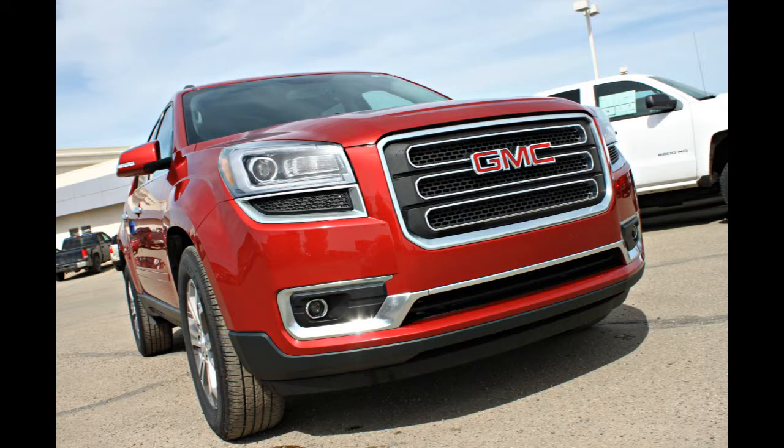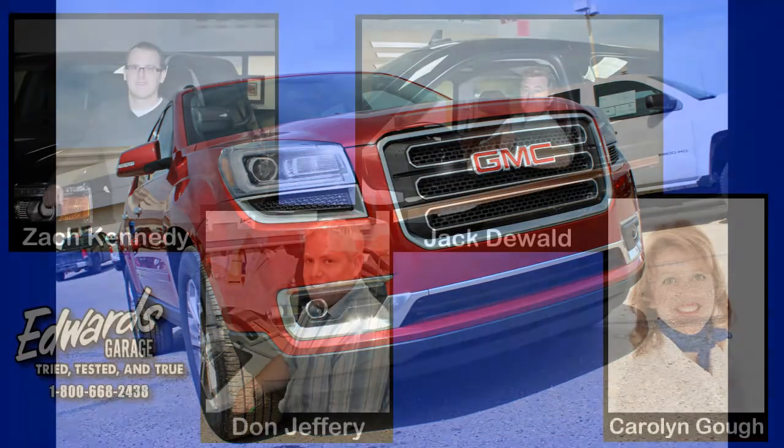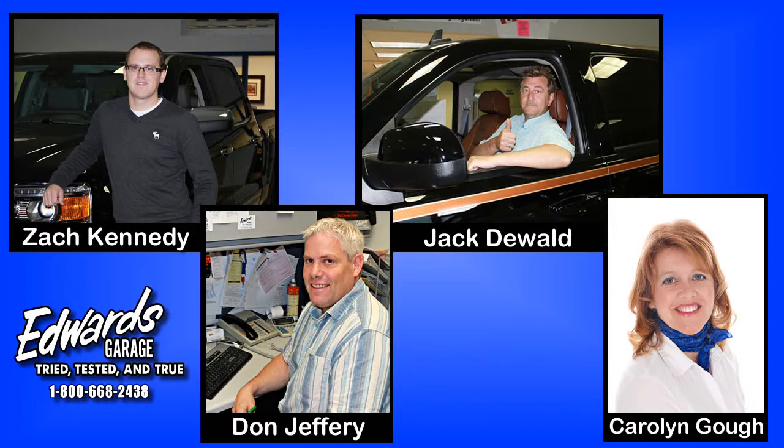Its quiet ride, roomy interior, fuel-efficient engine and safety features make this vehicle a leader in its class. Please contact one of our friendly sales associates for a full list of details or to book a test drive.